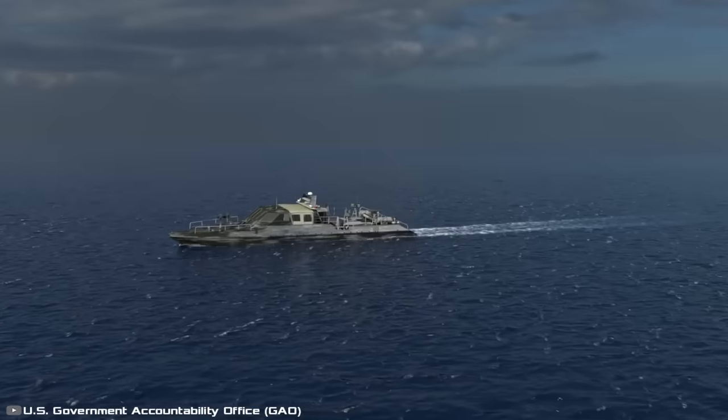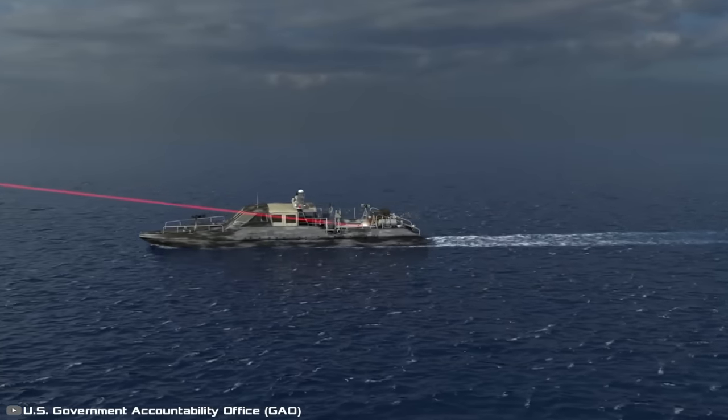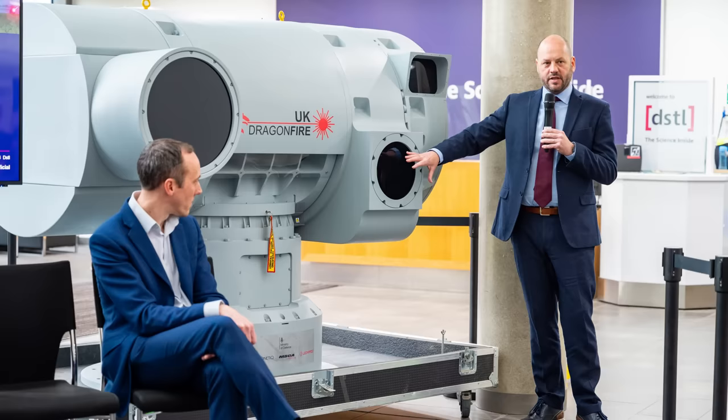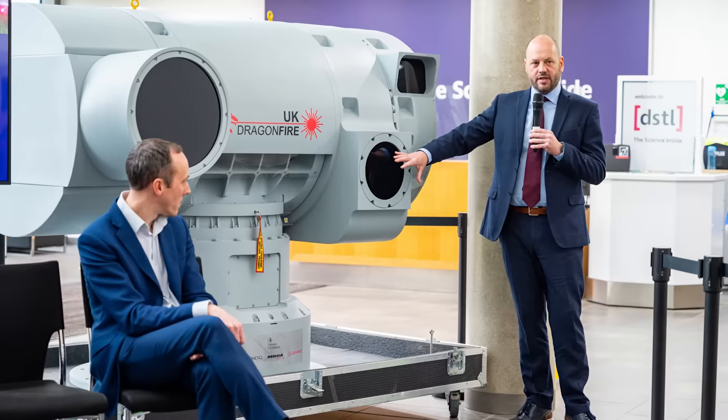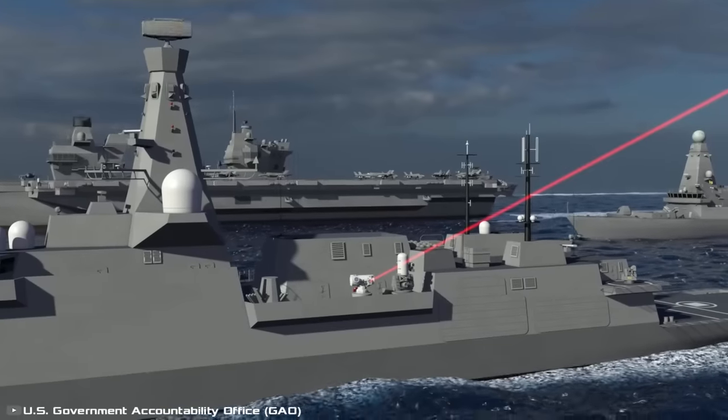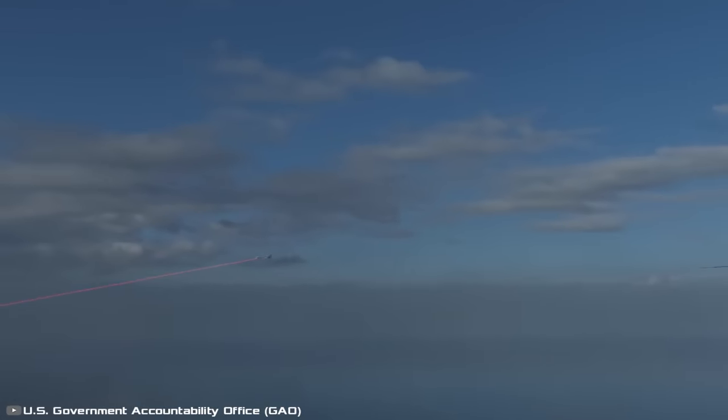The entire system is mounted on a turret and is additionally equipped with a special camera for target acquisition and beam correction. According to representatives of the department, the weapon can hit any visible target and is capable of hitting a coin from a distance of 0.62 miles.